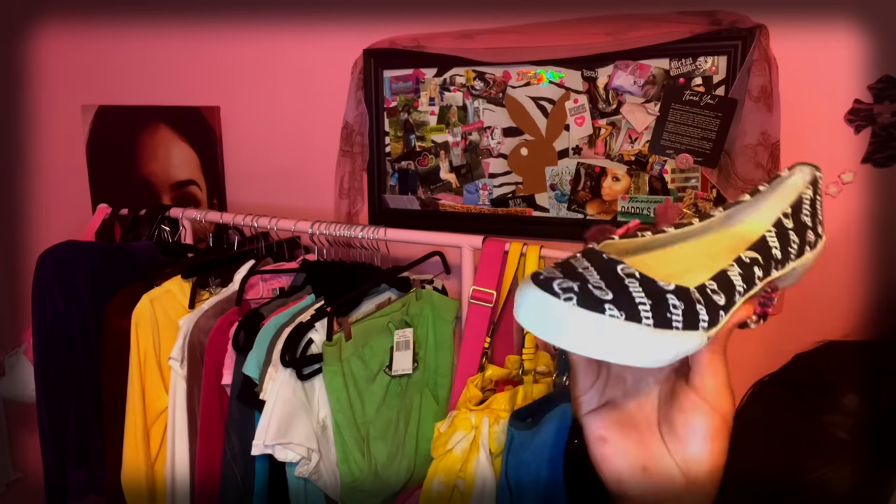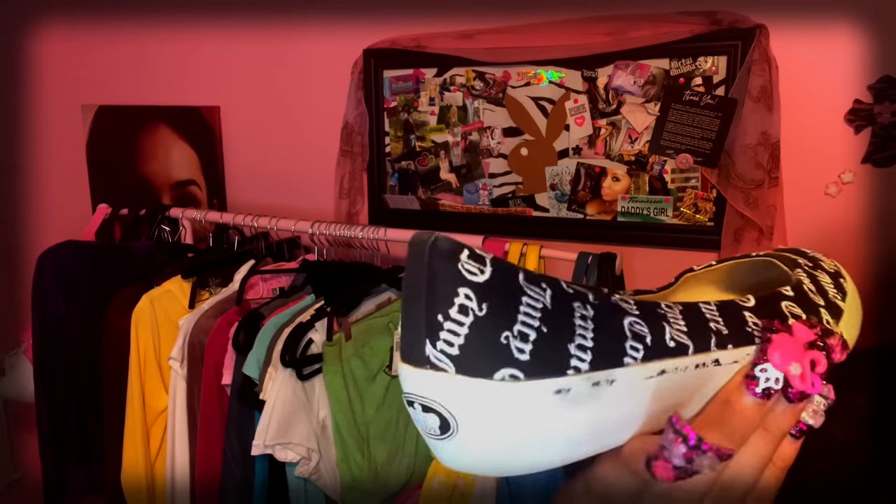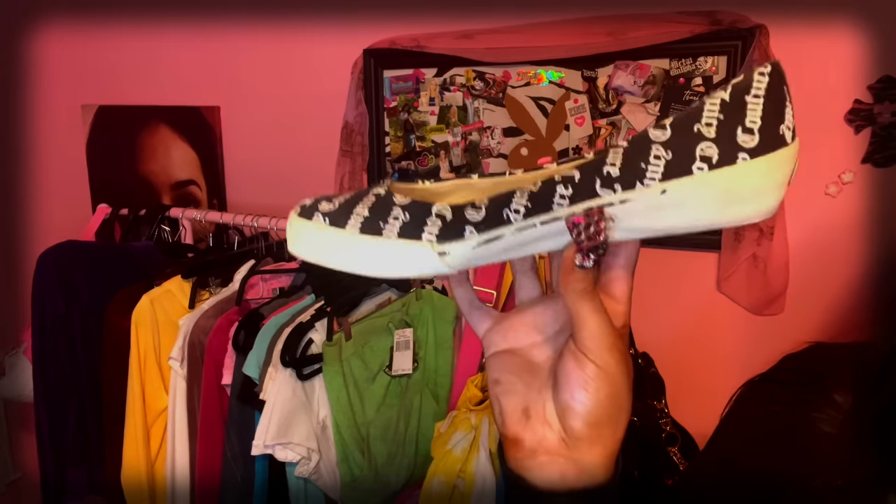Lastly for shoes — Juicy Couture flats, vintage, Mary Janes. Juicy Couture flats run a little narrow, so if you have wide feet like me, beware of that. You watched till the end — you're the biggest G in the world.